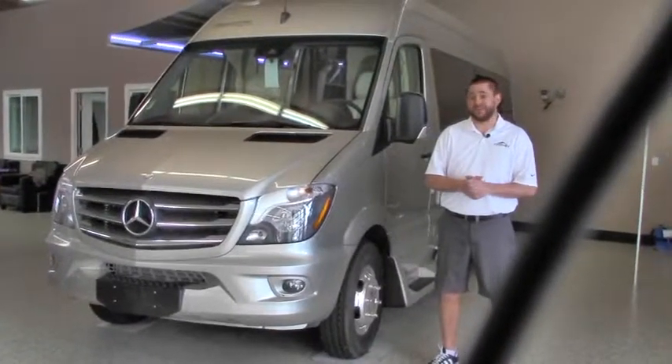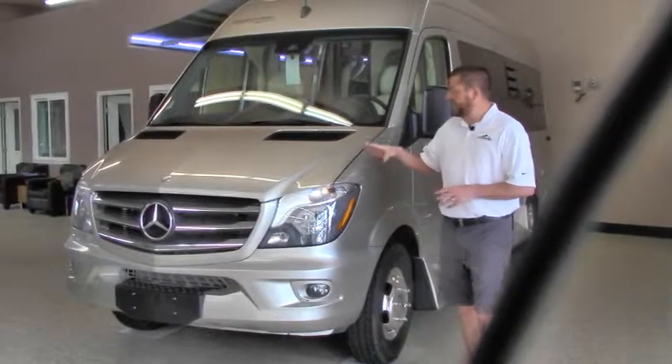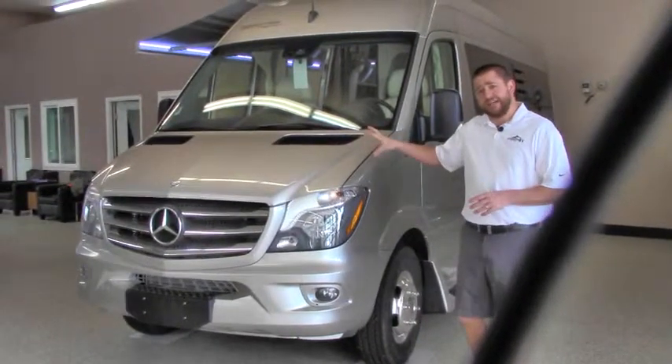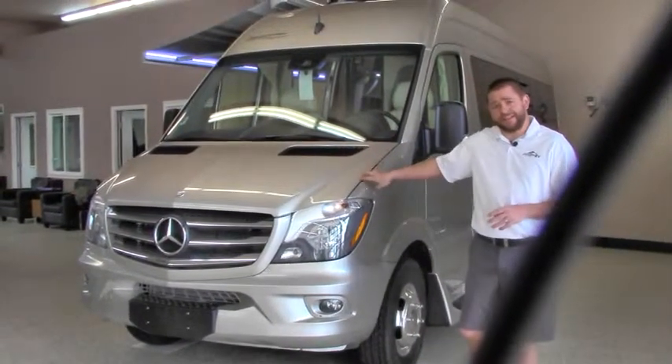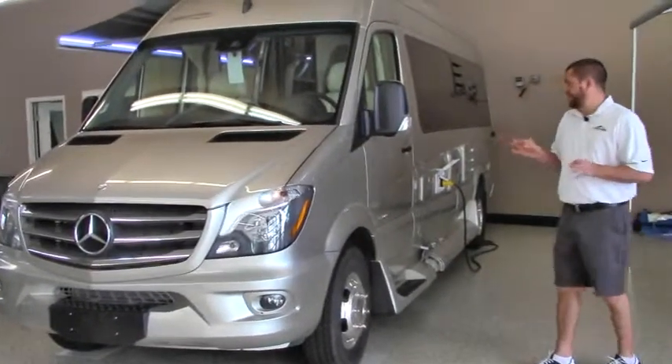Hi folks, Brian Meskel here at Johnson RV. It's a great day inside our newly renovated showroom floor to show you this brand new to us 2016 Pleasure Way Plateau TS. This is the anniversary package — we'll get to that when we get inside. Very nice coach.